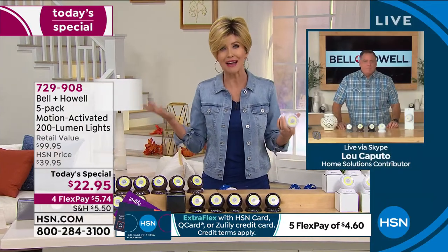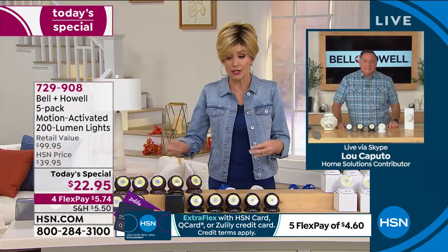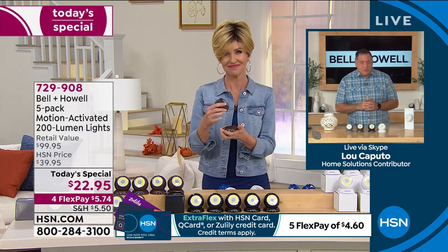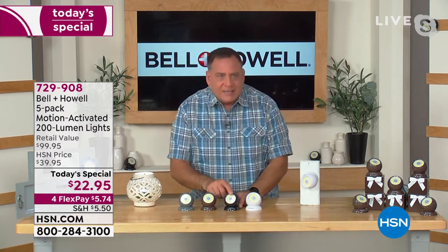For $22.95, you get five. My guest Lou Caputo was amazed at the price. We've never offered this many lights and never offered this many colors. We say the retail value is close to $100 — about $20 for an indoor/outdoor motion-sensing light is a steal, but that would be like $20 a light. I think they're about four dollars and change each.